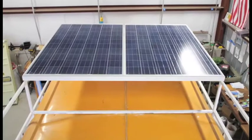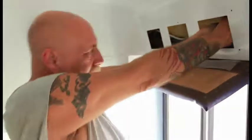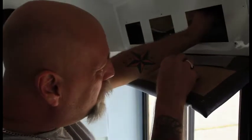We then added half a kilowatt of solar panels on the roof and wired the bus with 110 volts of electricity to power laptops, cell phones, pretty much anything you'd normally plug in at home or at work.